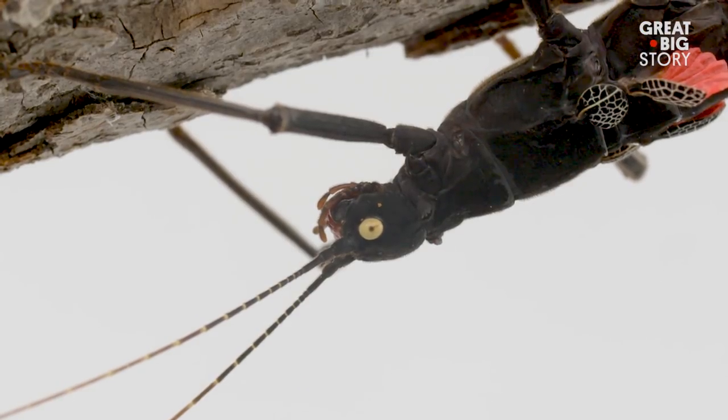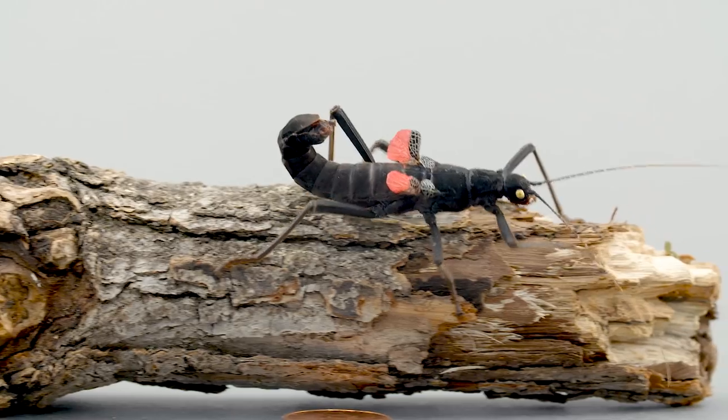Luckily, due to successful captive breeding efforts, this particular threat may be on the decline.